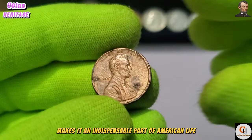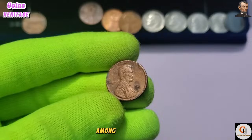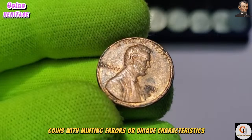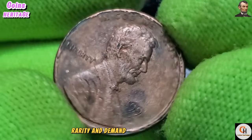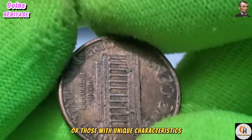While most 1991 pennies have a face value of one cent, certain factors can significantly impact their collectability and value among numismatists. Coins in mint condition — known as mint state coins — are highly sought after by collectors. Additionally, coins with minting errors or unique characteristics may command premium prices on the secondary market. Determining the value requires considering condition, rarity, and demand. Coins in excellent condition or with unique characteristics can fetch higher prices on the collector's market.